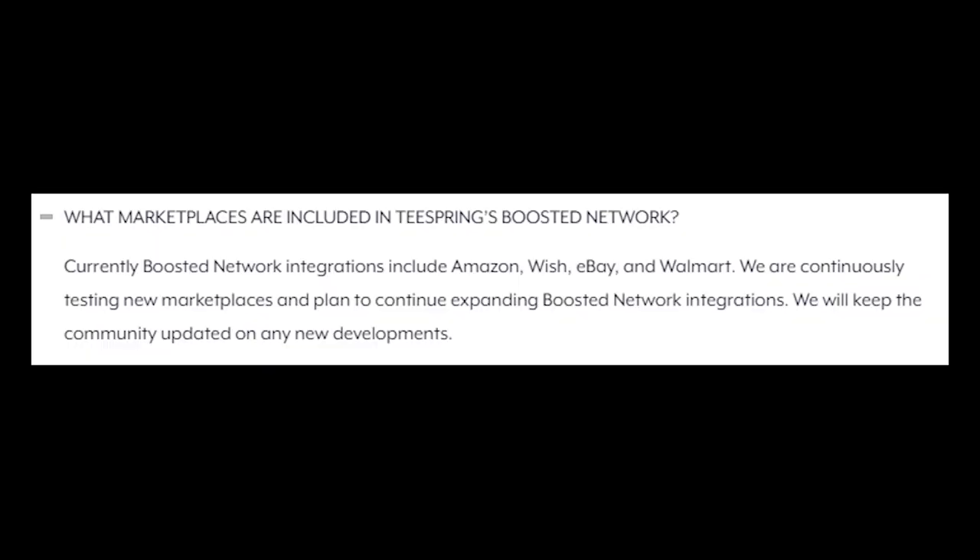The Teespring Boosted Network is basically where Teespring has partnered with apparently seven other marketplaces — like Etsy, Amazon, whatever they may be. Through the Boosted Network, your designs can go onto all these other marketplaces completely for free without you having to do any extra work — literally no skin off your back. And apparently having a good Trust Score means you're going to get into this special Boosted Network, this money-making machine.